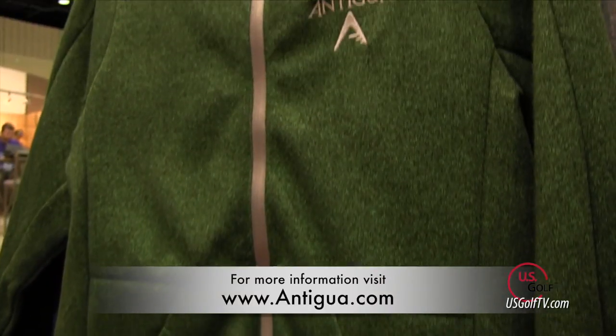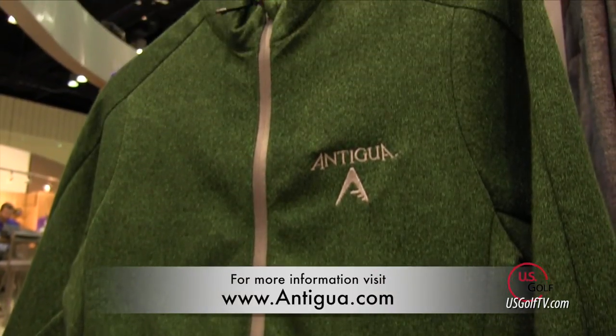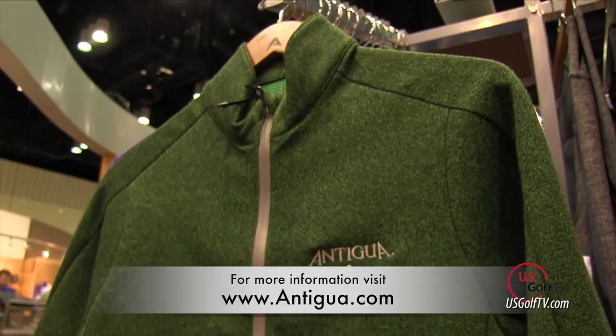If you're playing any golf, you've heard of the Antigua name. The brand has been around for well over 30 years. I have many of these already in my closet and I can personally speak to the fact that they're great quality. Ron, thank you for your time and the line looks great. Good luck with the season. It's good to see you. Thanks, it's good to see you too.